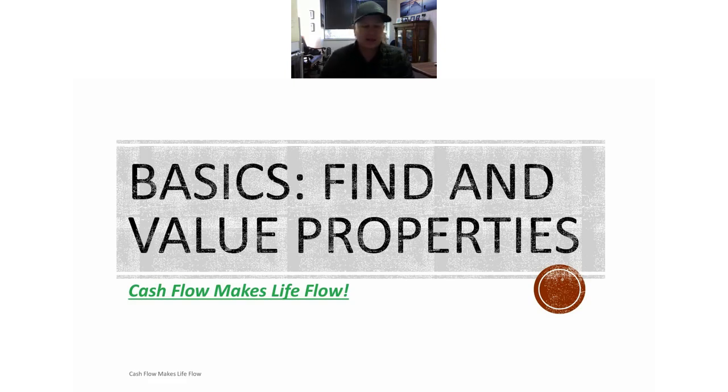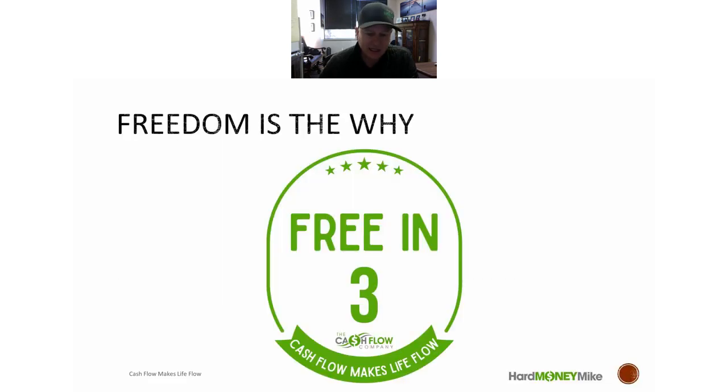Hello, it's 11 o'clock and we're going to go over the basics of finding and valuing properties. If you have any questions, just type them in the chat box and I'll make sure I answer all the questions. We are going over finding and valuing properties today. We've gone over before how to fund a property — these are all basics, part of what we call 'Free in Three.'